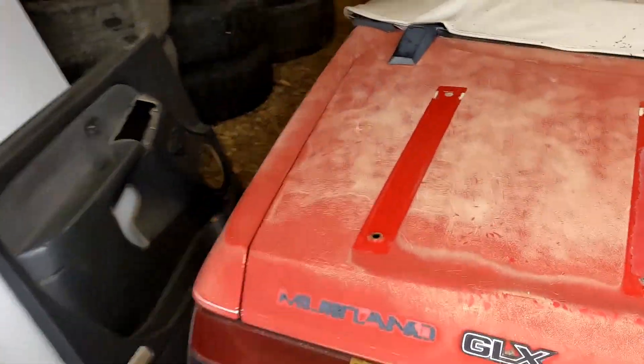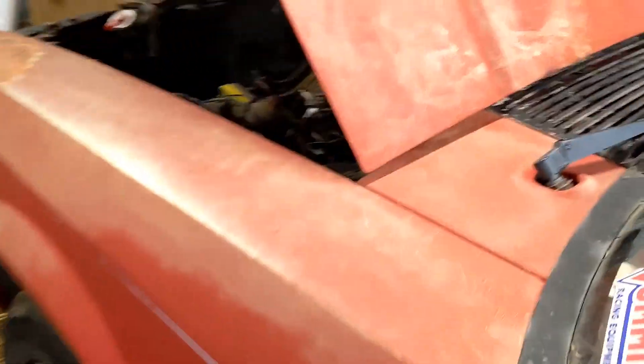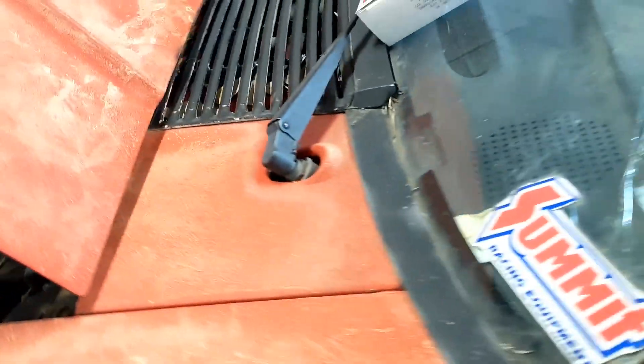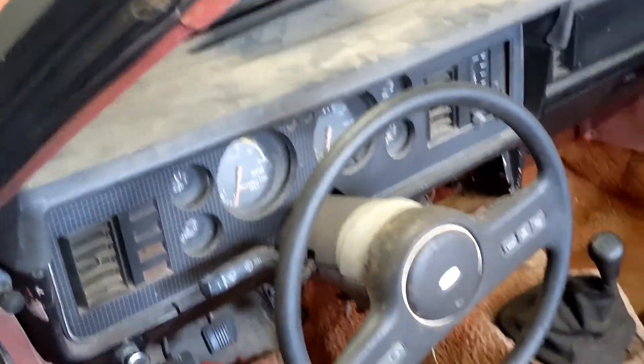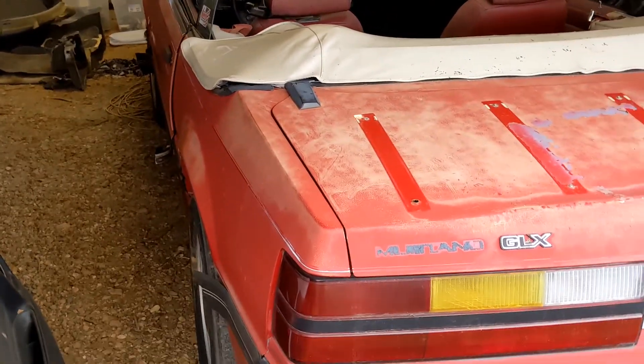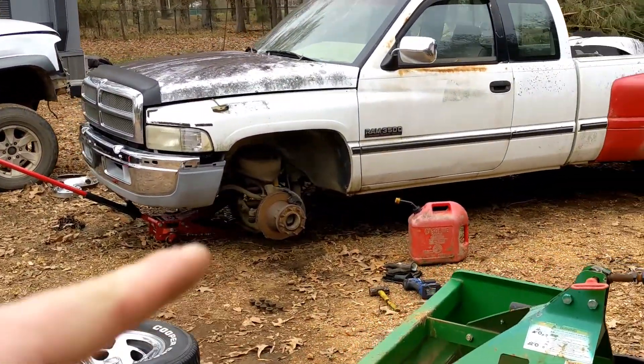An '83 Fox Body Mustang. I believe it was actually a V6 car originally — it's got a 302 now. I think it's a roller engine, it's got a Holley carburetor, some little bolt-ons, five-speed. It runs and drives, needs a few little things here and there.